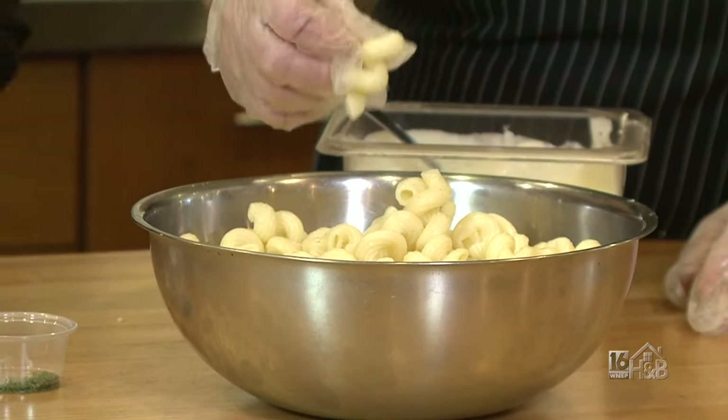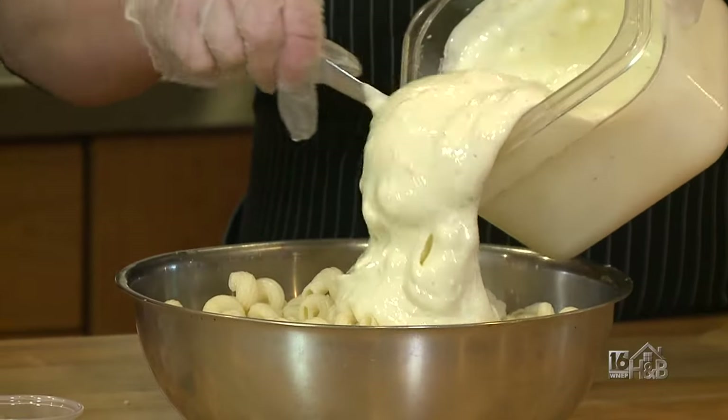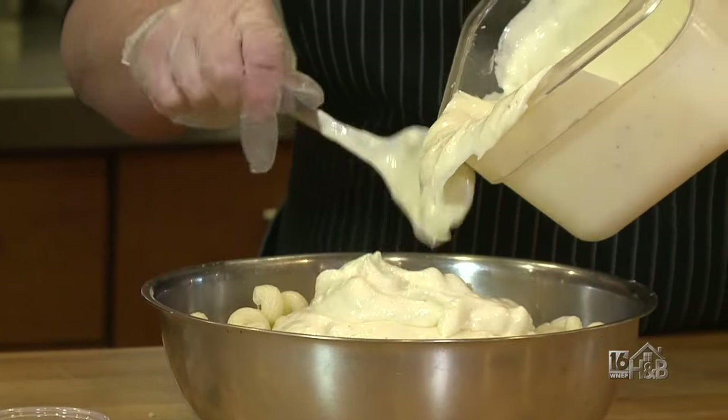You're going to take a pound of pasta — your favorite pasta. I like these cavatappi noodles. Then you're just going to pour the sauce over the noodles. It smells so good — very rich.